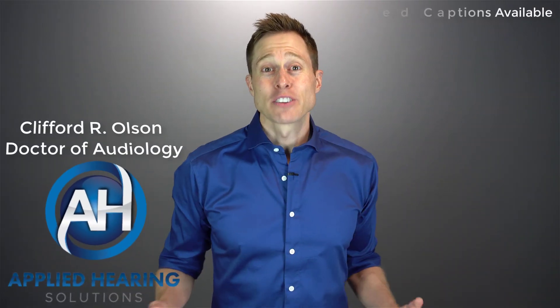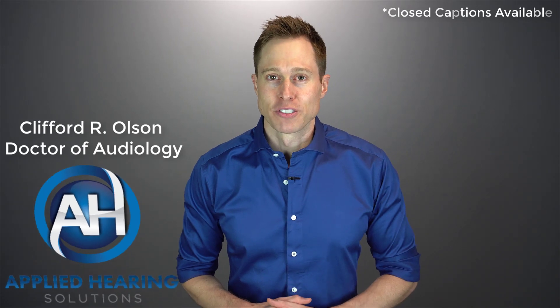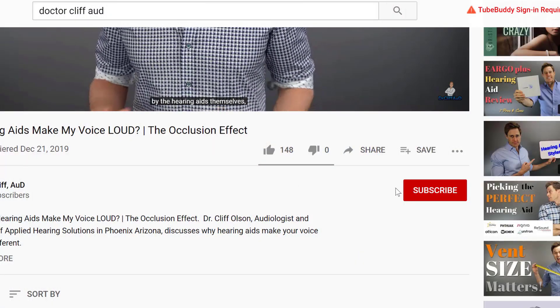In this video, I'm talking about the future of wireless Bluetooth connectivity in hearing aids. Hi guys, Cliff Olson, Doctor of Audiology and founder of Applied Hearing Solutions in Phoenix, Arizona. On this channel, I cover a bunch of hearing-related information to help make you a better informed consumer. If you're into that, make sure you hit that subscribe button.